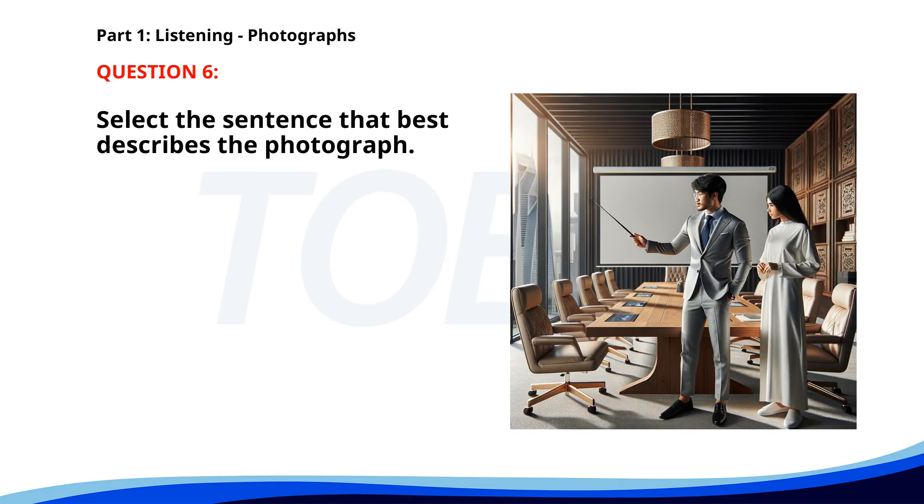Number six. A. A group of tourists is waiting in line at a museum. B. A chef is preparing food in a kitchen. C. People are checking in at a hotel. D. A man is giving a presentation in a boardroom. The correct answer is D: A man is giving a presentation in a boardroom.